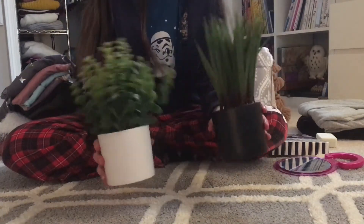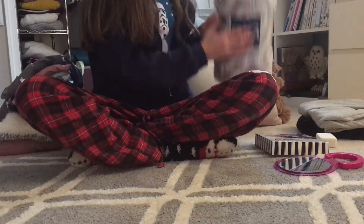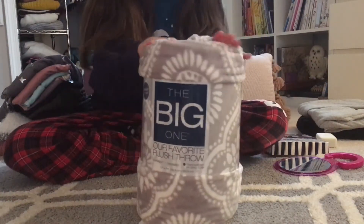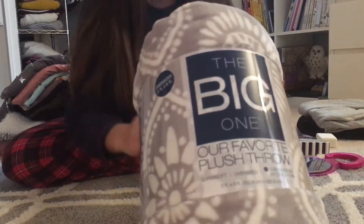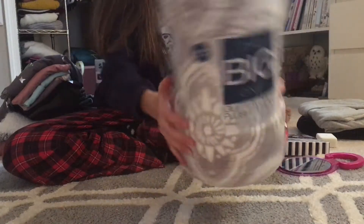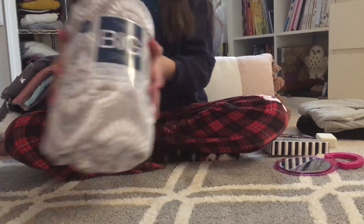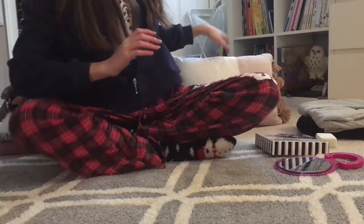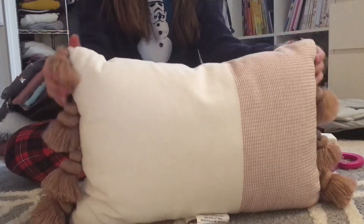I also got these cute little fake plants for my room, which is super nice. I got this little blanket — it's super fuzzy, I love the pattern on it, it's gray and white and really pretty, great for the cold winter months. And then the final room decor item is this little pillow — it's so adorable, I love the tassels on the side and the pink and white color. I'm going to be putting this on my bed.